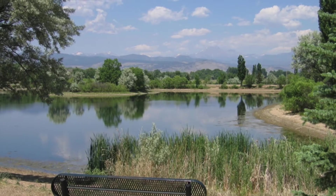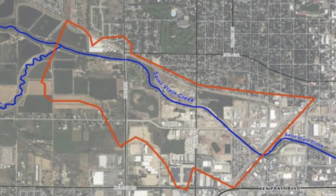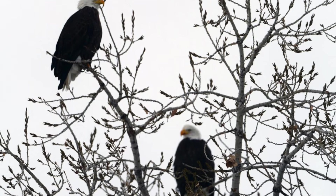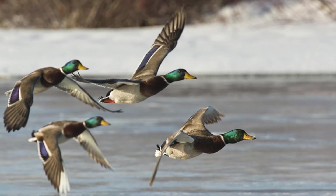The St. Vrain Greenway starts at Golden Ponds Park and travels east along the St. Vrain Creek, a tributary of the South Platte River, for more than half of its distance. At the park, watch for bald eagles, wood ducks, great blue herons, and Canada geese, as they call the area home.